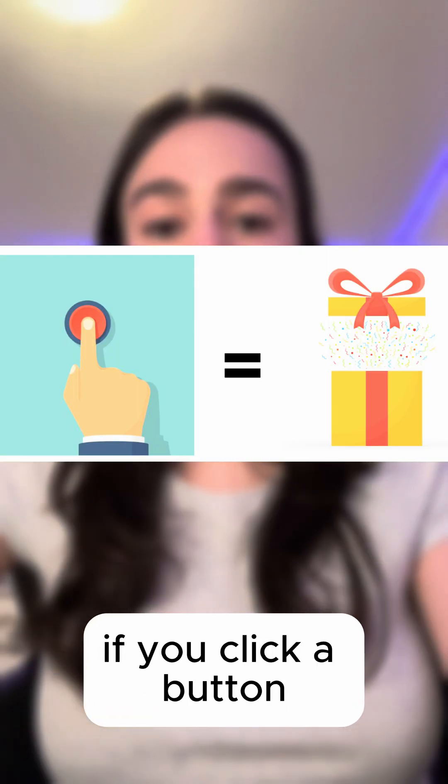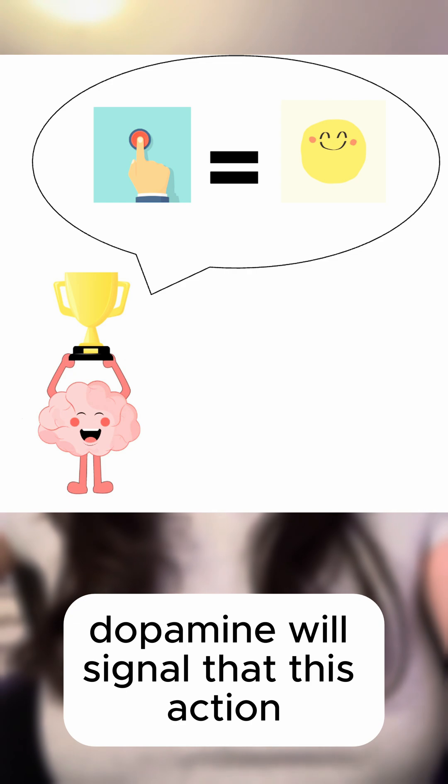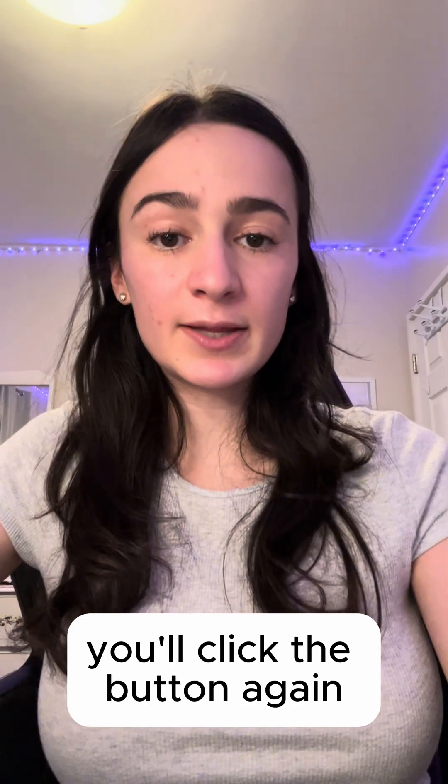For example, if you click a button and unexpectedly win a prize, dopamine will signal that this action was rewarding or novel, making it more likely that you'll click the button again.